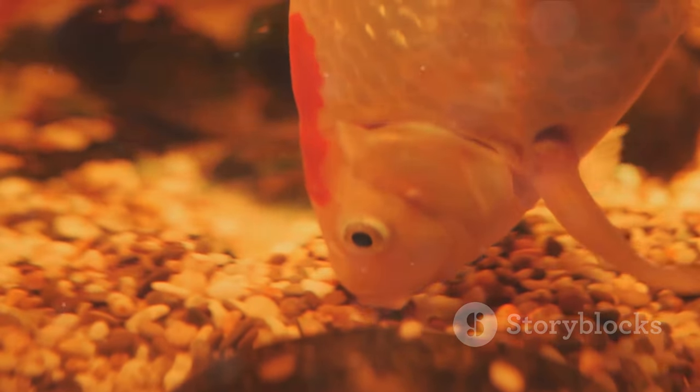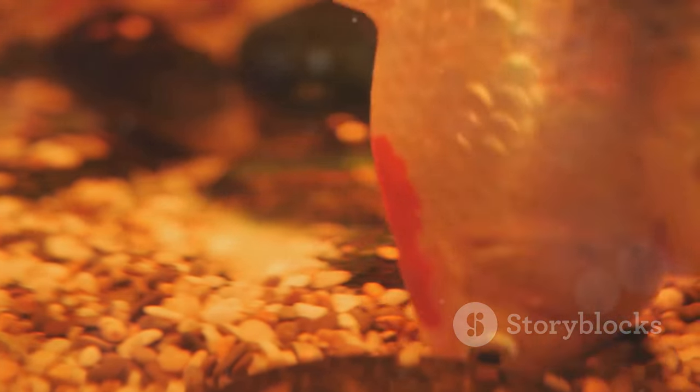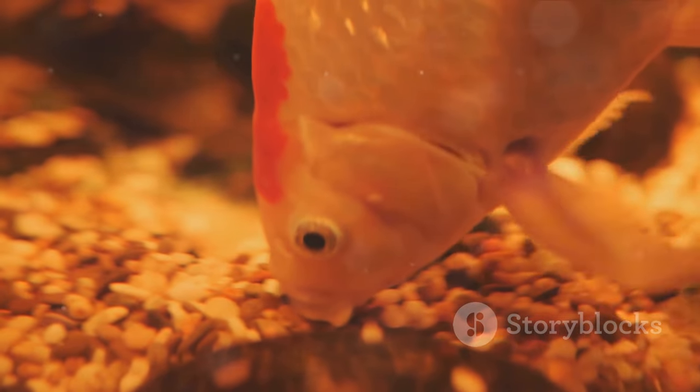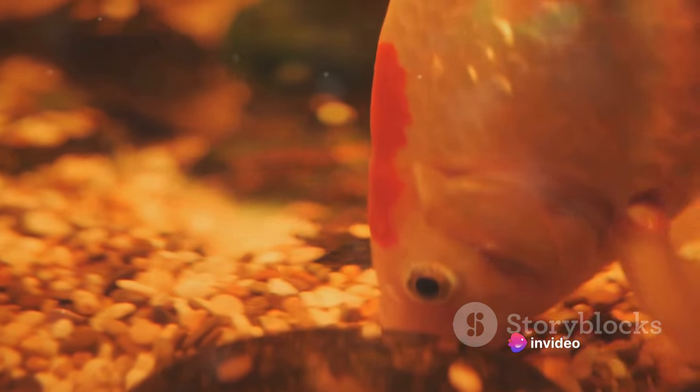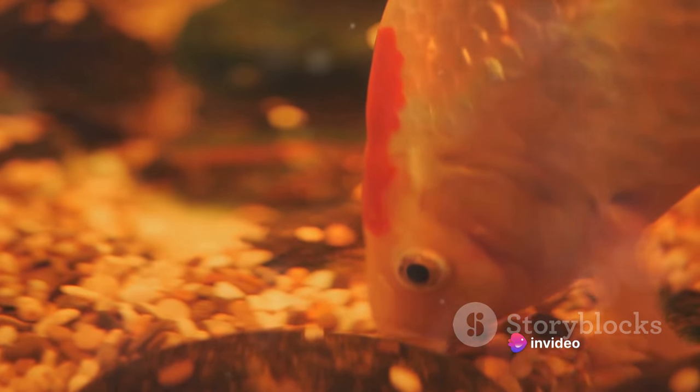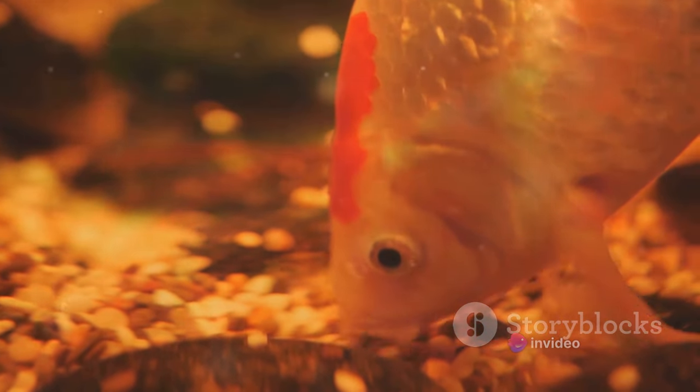And it's not just limbs. Axolotls can regenerate parts of their hearts, their spinal cords, and even their eyes. It's as if they have their own personal fountain of youth, allowing them to recover from injuries that would be fatal to most other creatures.